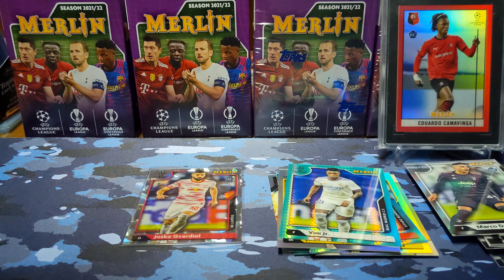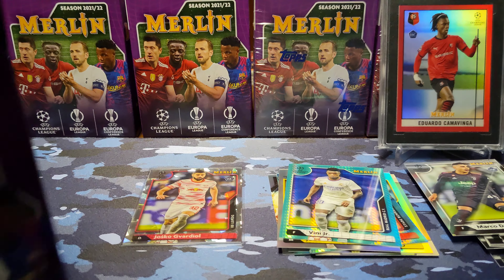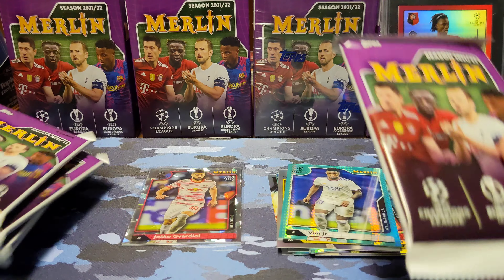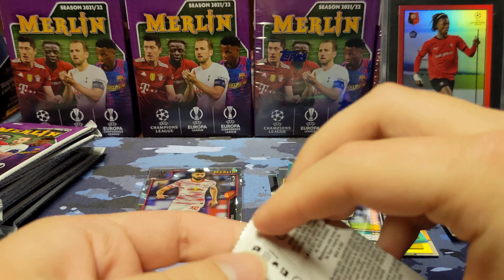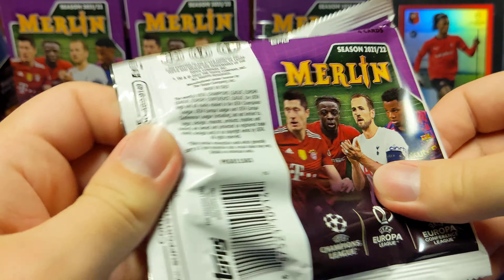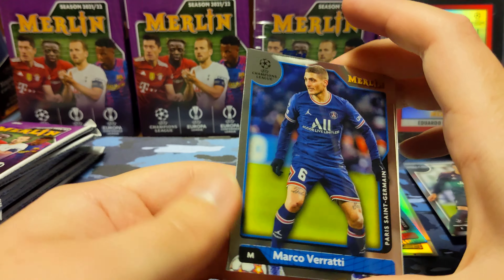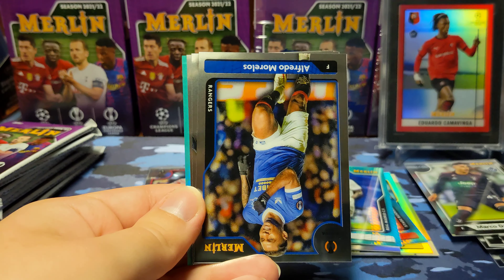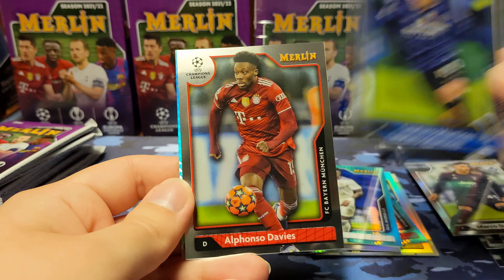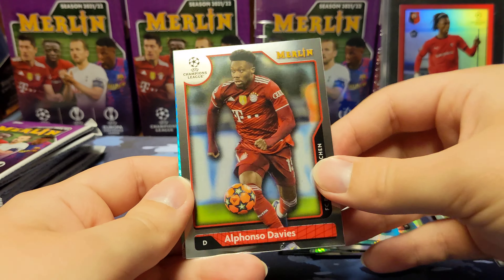On to blaster number two. For $25 a box, I think this is one of the best retail rips of the year — at least for me. I'm not the biggest soccer fan, and I know soccer isn't as big here in America as basketball or football, but I still absolutely love opening up this product. Topps always does a pretty good job with the chrome cards — definitely a very nice stock that they put the cards on.